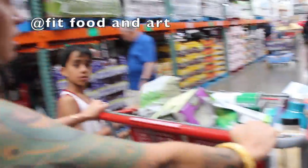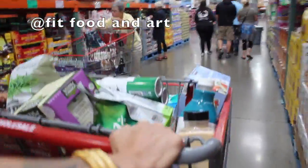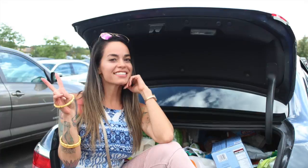Good morning, beautiful souls! It's Marian Lee with Fit Food and Art. Today I'm super excited to show you a what's-in-my-fridge video. For those of you that don't follow me on Instagram, please make sure to go and do that. Last night I went on a large food haul — I went to Costco, Whole Foods, and Sprouts — because I'm slowly transitioning back into a plant-based diet. I am officially on day two of being a vegetarian.